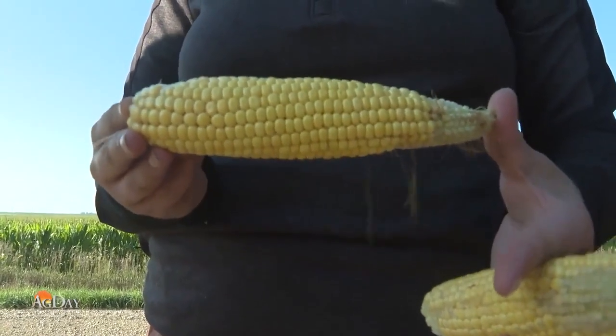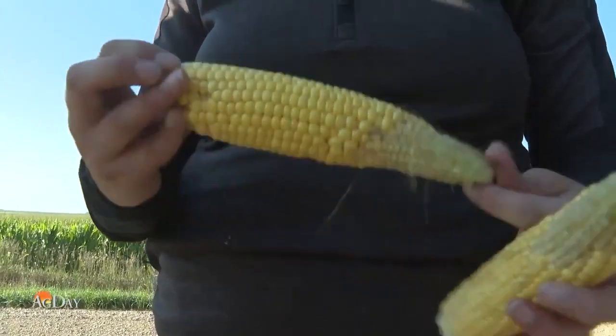We're in the early dent, maybe even mid-dent stage on the samples that I've seen. We shouldn't be there — we should be in the mid-to-late dough on this crop, but it's been pushed post-pollination.